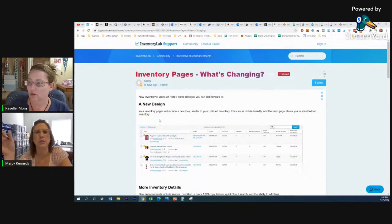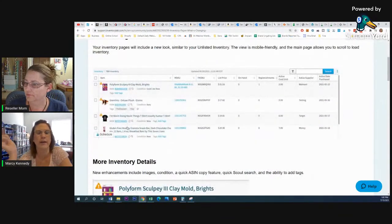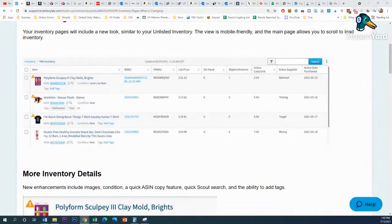Right now when you look up your inventory it gives you basic information — the title, the ASIN, what you paid, when you bought it. Now they're going to include a picture of the item, which is awesome. You can also use their mobile app to check your inventory status — scan a barcode to see how much of that item you have in stock. It's going to be more mobile-friendly, and you can scroll down and load inventory that way instead of having to batch it in.